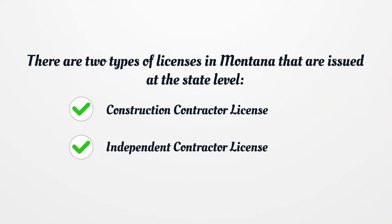There are two types of licenses in Montana that are issued at the state level: Construction Contractor License and Independent Contractor License.